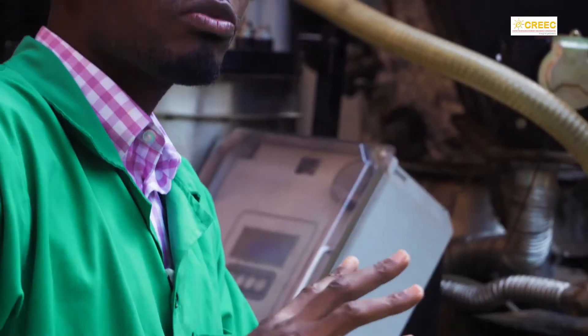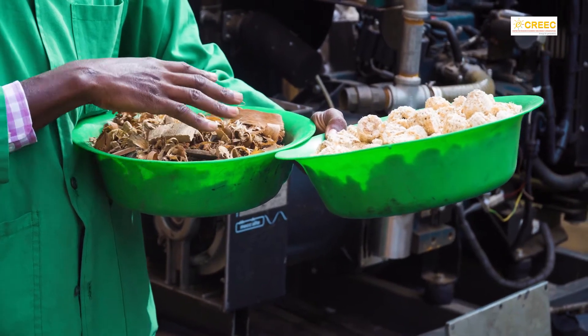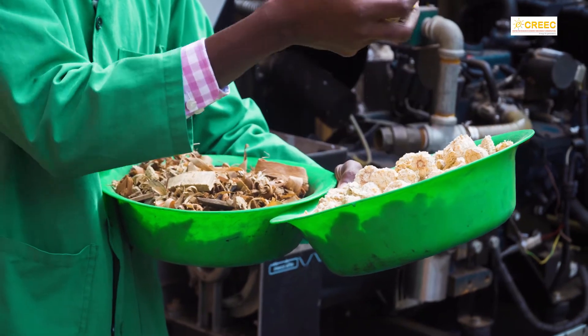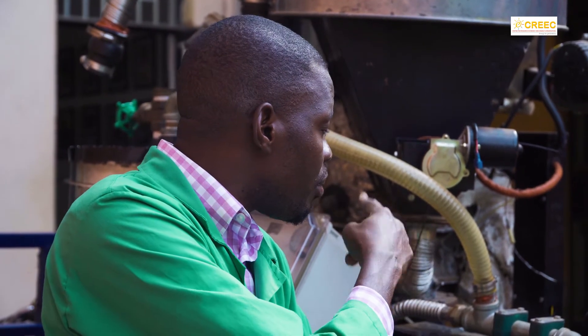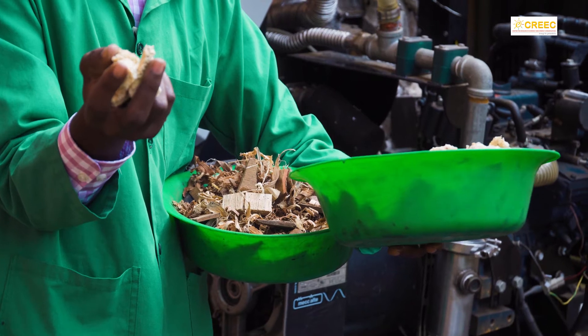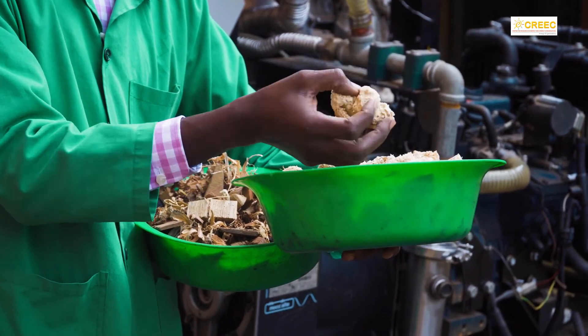Because maize cobs are bigger, they help push the coffee husk into the reactor. These different feedstocks have their own properties suitable for this process. Maize cobs work well but their operating temperature is limited to 900°C. If you operate the gasifier on maize cobs above 1000°C, it will start forming clinker — the ash from combustion melts into a solid that blocks the flow of feedstock — because maize cobs contain high concentrations of silica, potassium, or calcium, which reduce the ash melting temperature.